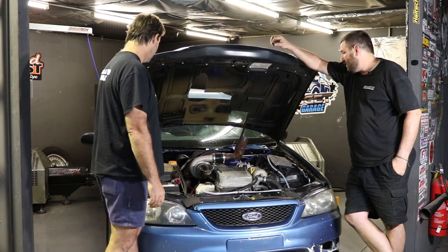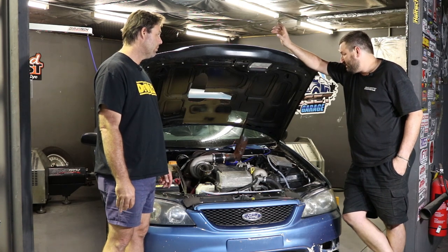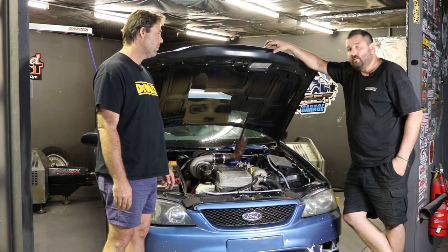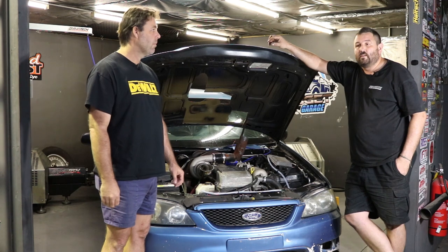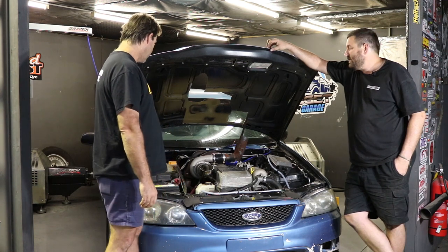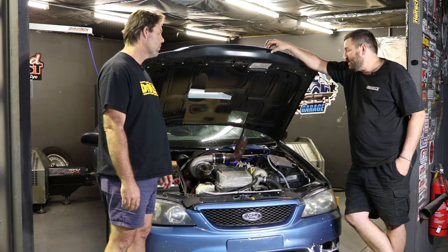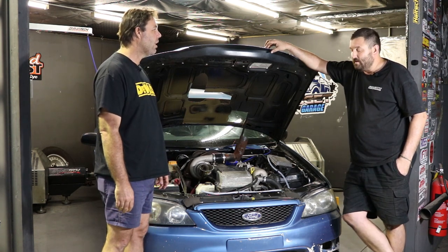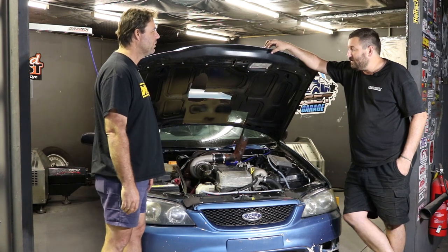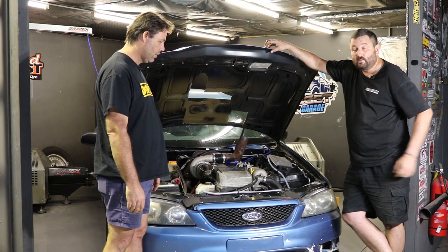I've gone and made changes to the map — set it up for 1000cc injectors and changed the stoich for ethanol, so it's 9.8. It should pretty much just start and run. We'll buzz it around a little bit, check all the light load stuff. That should tell me where it should be under load. We might set up a GoPro down here because this could get interesting.